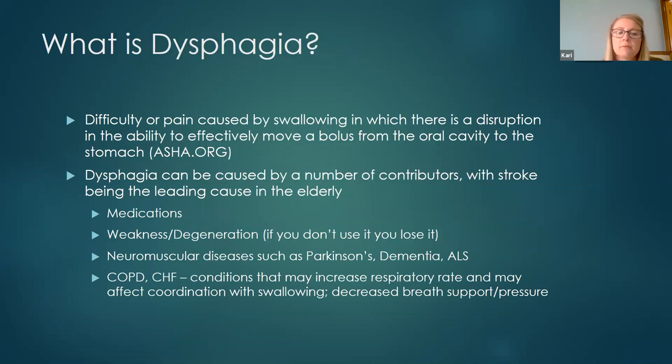Dysphagia is defined by ASHA — the American Speech Language and Hearing Association — as difficulty or pain caused by swallowing in which there is a disruption in the ability to effectively move a bolus from the oral cavity to the stomach. Dysphagia can be caused by a number of things, but stroke is the biggest contributor, especially in the elderly. Other contributors include medications whose side effects can cause dysphagia, overall weakness or debility, neuromuscular diseases such as Parkinson's, ALS or Lou Gehrig's disease, and diagnoses such as COPD and CHF, which can disrupt the respiratory system and also affect swallowing function.